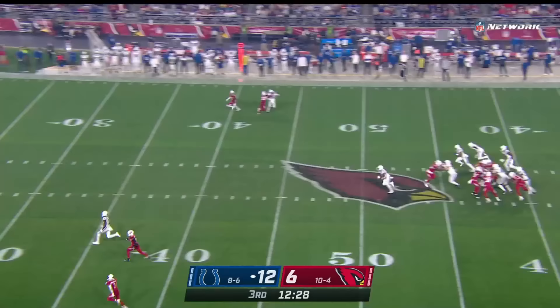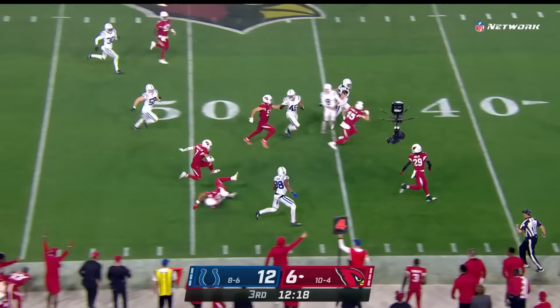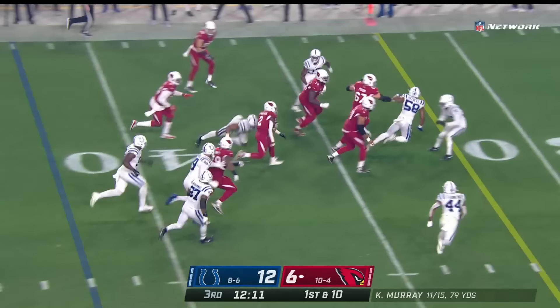Christian Kirk waits back — high end-over-end kick taken on the near side of the field. Deeking everybody — it's Byron Murphy! Byron Murphy hurtling into Colts territory. How about that? Their longest punt return of the year for the Cards — 48 yards.